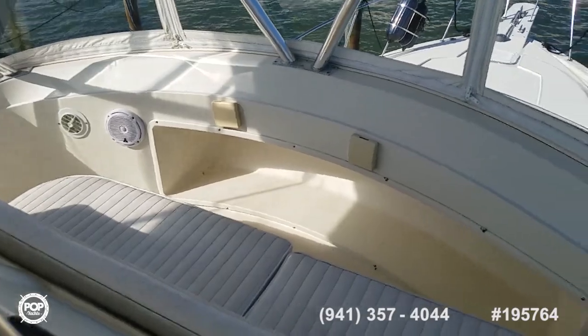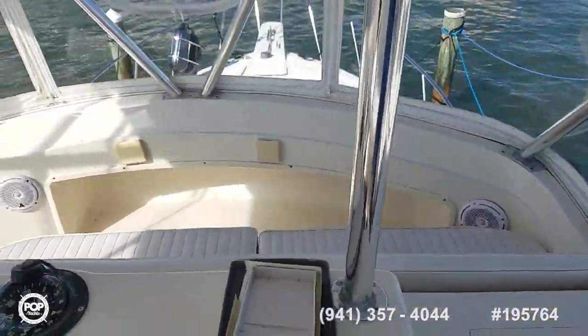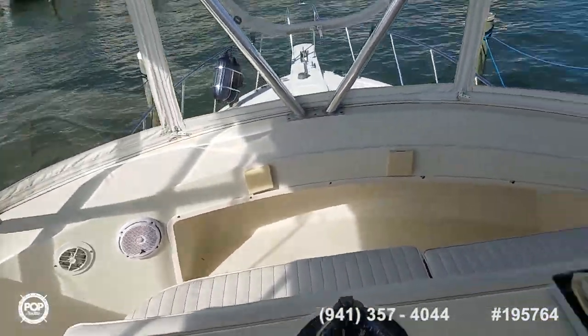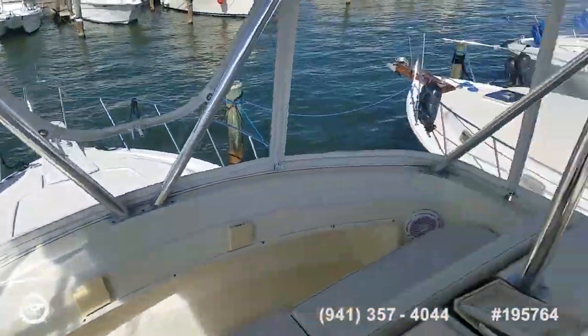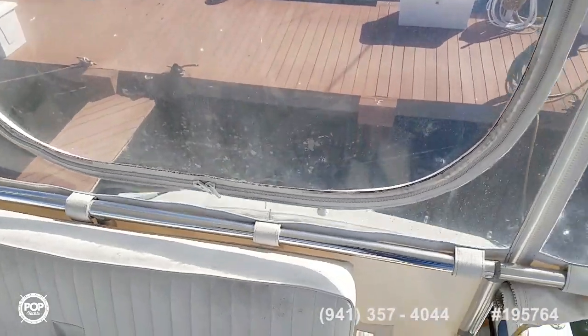Plenty of cup holders, refrigerated storage under here, and a wide bench seat. You can see the upgraded JL audio speakers. There's also an inverter recently installed, an Icon VHF radio, great visibility forward and aft.